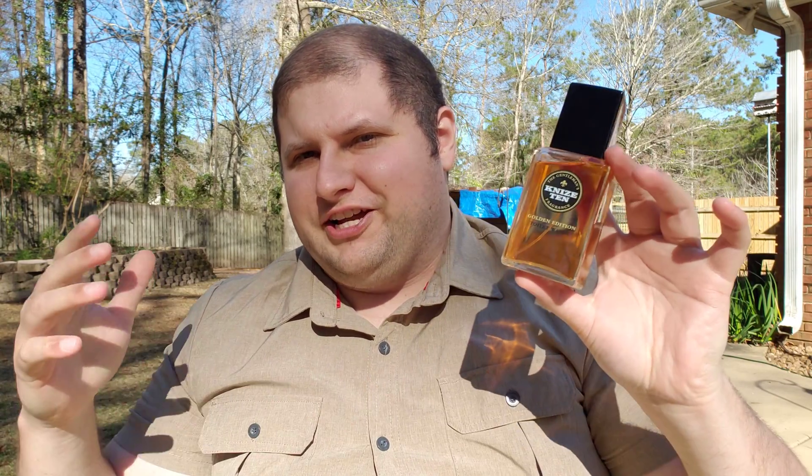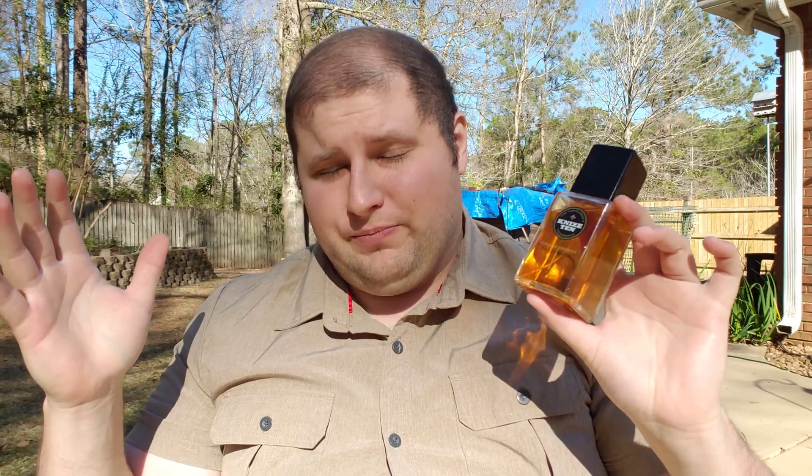Hey Frogheads and Fragrance Lovers, welcome back. Benjamin here at the Centaur Fragrance Channel, and I'm not joking around. Vetiver is a big deal. Lots of people like Vetiver. It's a thing that people really love and there's a following behind this fragrance. I can absolutely say with confidence that this is one of the best Vetiver fragrances on the market.